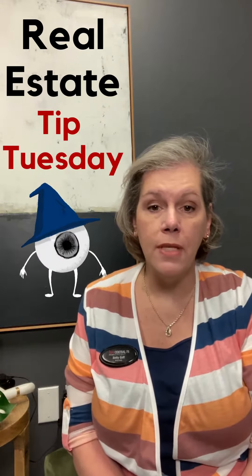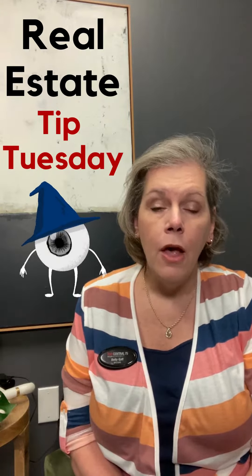Hi everyone, it's Betty Goff, your Dallas-Fort Worth local realtor with KW Realty and the Goff Realty team. I am here today on this Tuesday to share real estate tip number two.